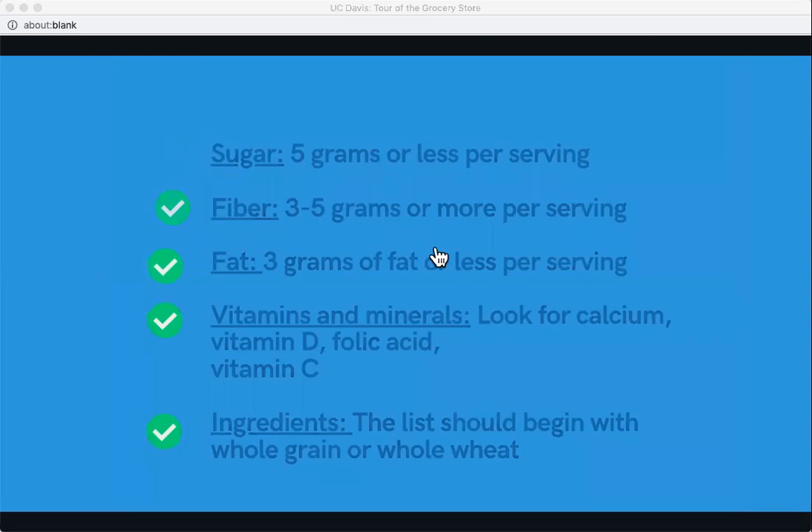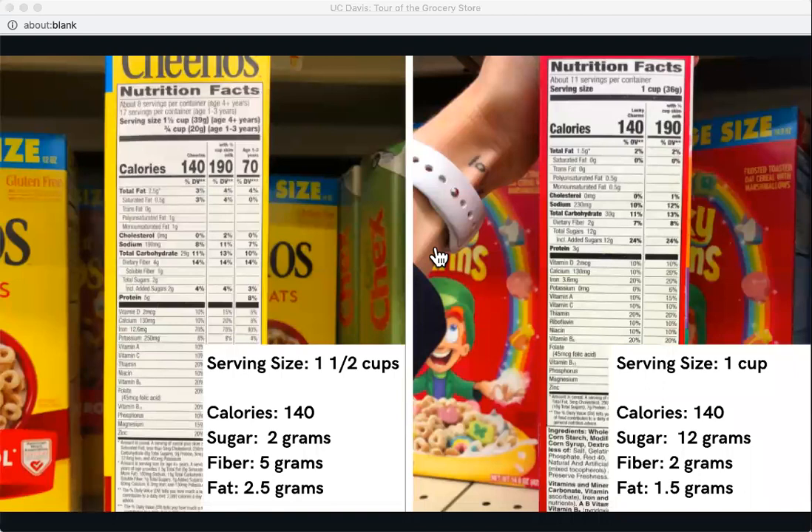I took pictures at the grocery store yesterday to show you what this looks like in practice. Cheerios has a serving size of one and a half cups, 140 calories, two grams of sugar, five grams of fiber, and two and a half grams of fat — this meets our criteria. Lucky Charms has a one-cup serving size with 12 grams of sugar, which is a lot, and very little fiber. I'd recommend saving that for an occasional indulgence rather than an everyday cereal.